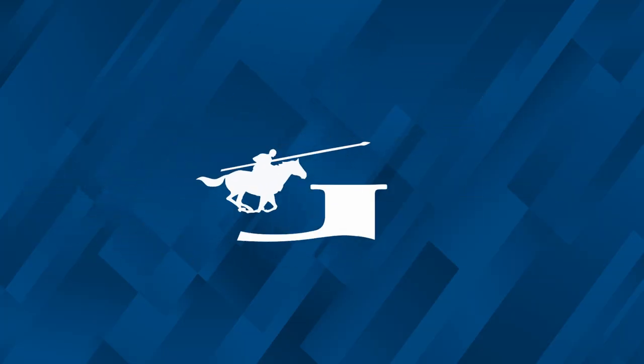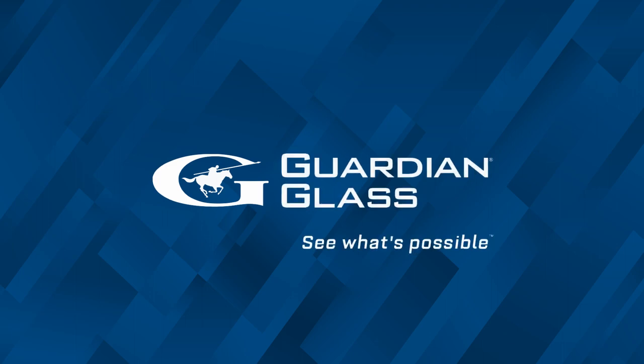What I would tell you about Guardian ShowerGuard is that it's a one-time investment. It is non-porous glass that was permanently fused and will last the lifetime of your bathroom. It will keep your glass looking forever beautiful.